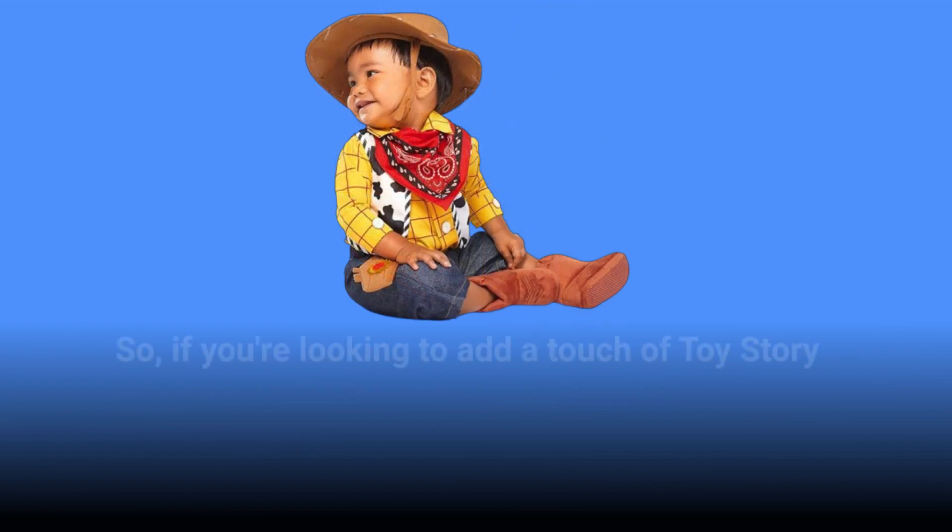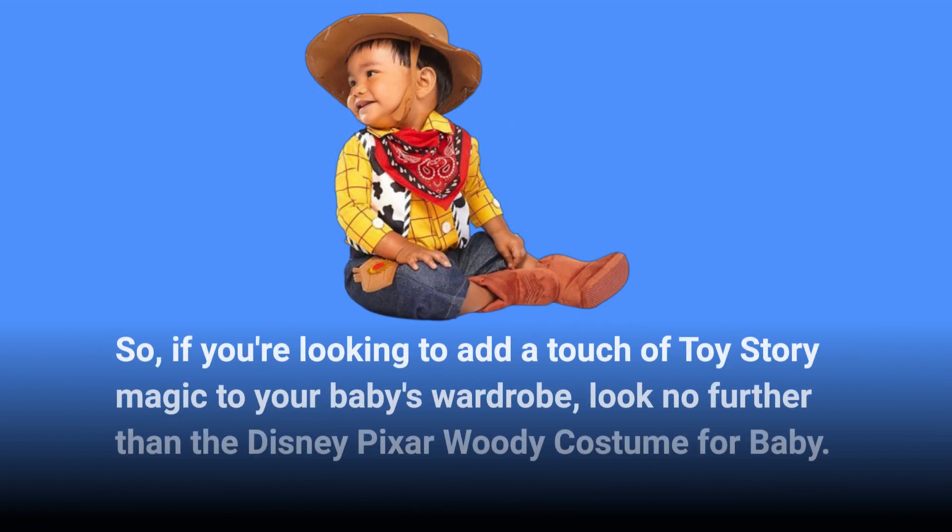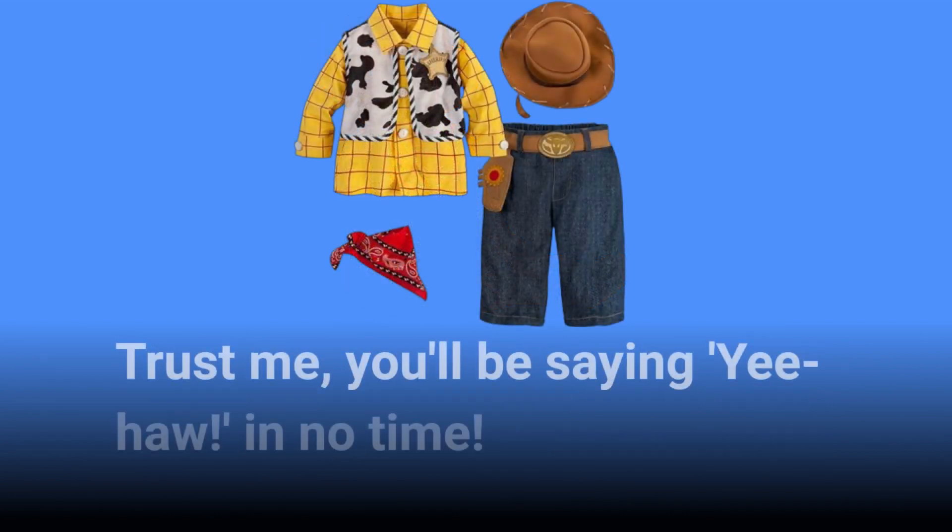So if you're looking to add a touch of Toy Story magic to your baby's wardrobe, look no further than the Disney Pixar Woody Costume for Baby. Trust me, you'll be saying yee-haw in no time.